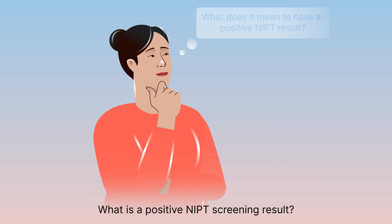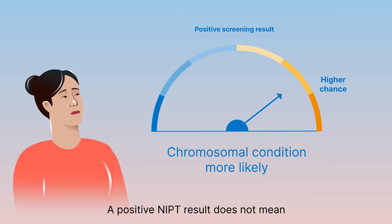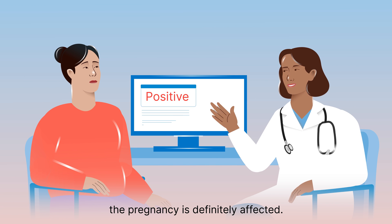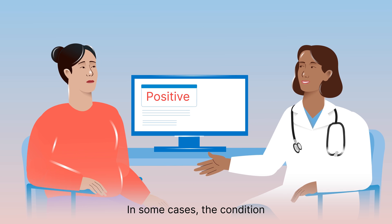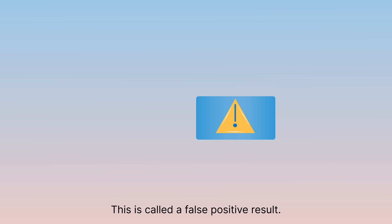What is a positive NIPT screening result? A positive screening result means the chance of the condition is higher. A positive NIPT result does not mean the pregnancy is definitely affected. In some cases, the condition may not be present. This is called a false positive result.